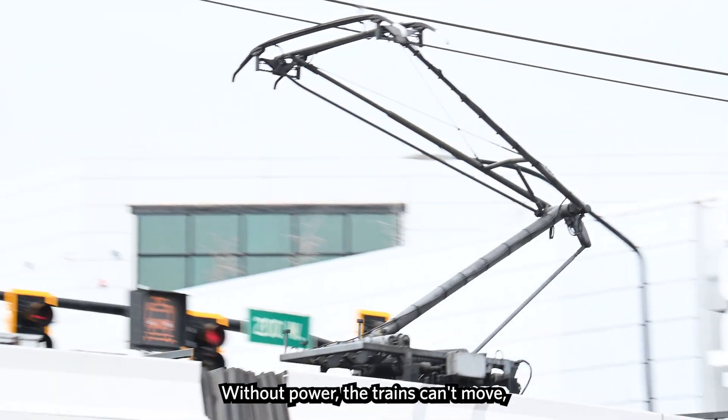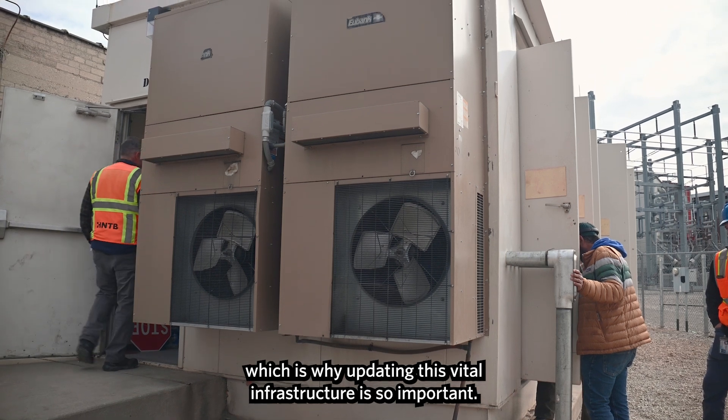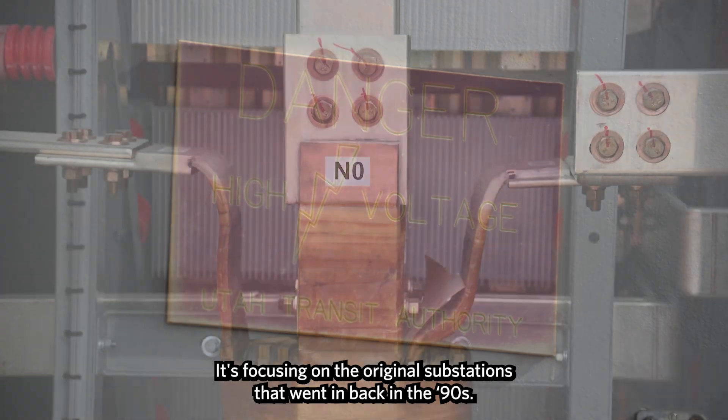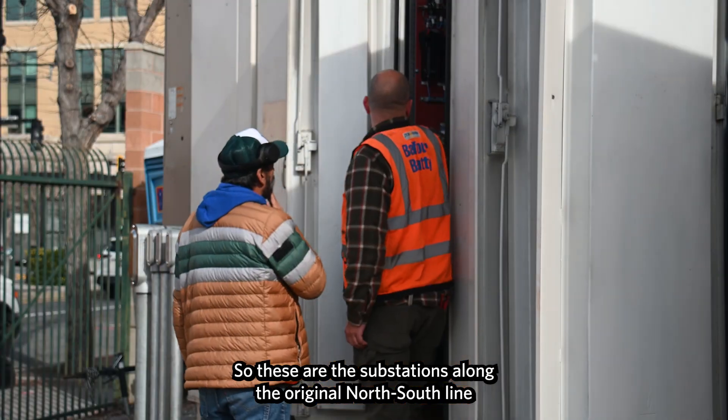Without power, the trains can't move. And without substations, the trains can't get power. Which is why updating this vital infrastructure is so important. This project is focusing on the original substations that went in back in the 90s — the substations along the original north-south line and up the U line.